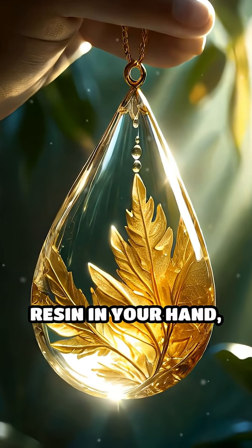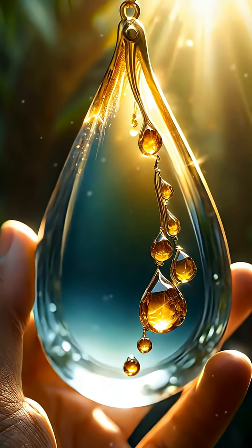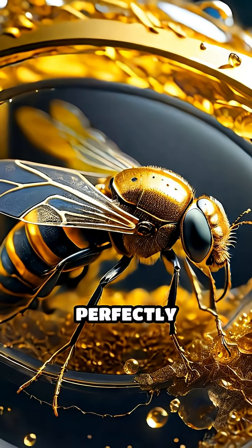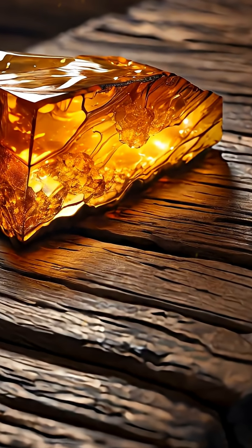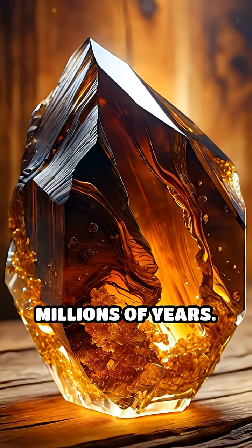Imagine holding a drop of golden resin in your hand, sunlight glinting through its translucent depths. Now, peer closer. Inside, a tiny insect or delicate leaf is perfectly preserved, appearing as if it were frozen just moments ago. This is amber, fossilized tree resin that has captured snapshots of ancient life for millions of years.